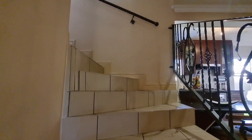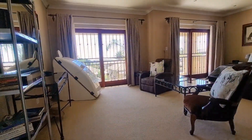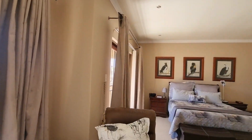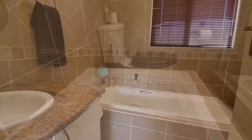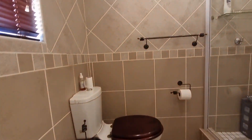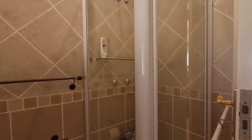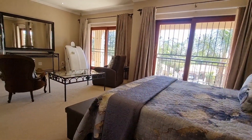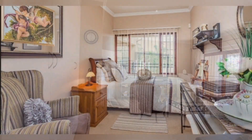Going upstairs. This is bedroom number three — huge and spacious, with a place for a pajama lounge. A king size bed can fit with ease. It also has an ensuite bathroom and ample built-in cupboards.